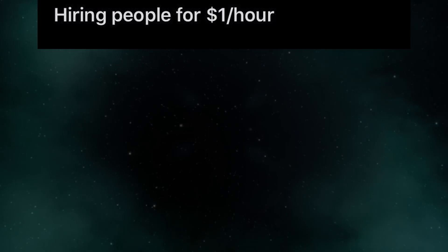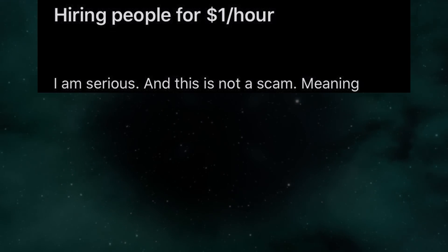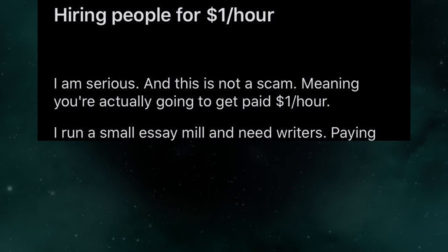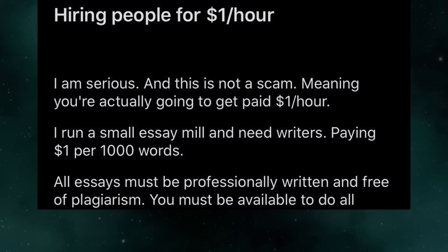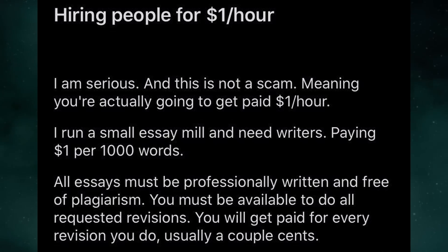Hiring people for $1 per hour — I'm serious, and this is not a scam. Meaning you're actually going to get paid $1 per hour. I run a small essay mill and need writers, paying $1 per 1,000 words. All essays must be professionally written and free of plagiarism. You must be available to do all requested revisions. You will get paid for every revision you do — usually a couple cents.